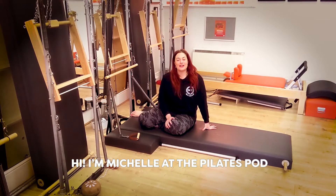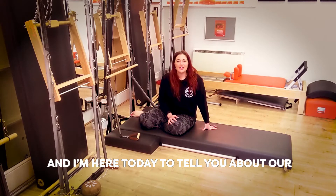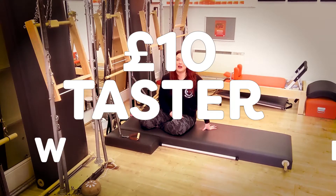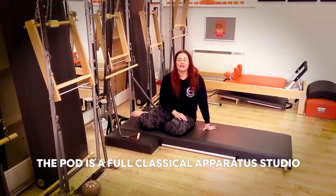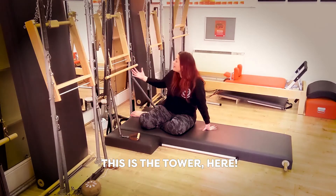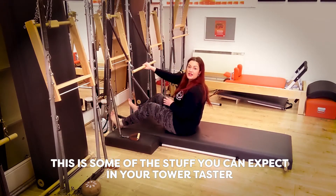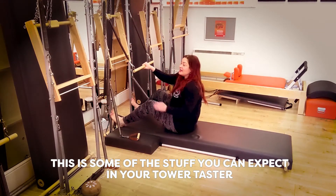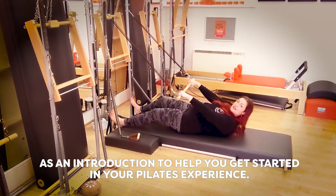Hi, I'm Michelle at the Pilates Pod. We're in Hitchin, Hertfordshire, and I'm here to tell you today about the £10 Taster Tower Sessions. This is a great place to try and sample some of the things that we do here in the studio. This is a full class work register studio and one of our classes we do is called the Tower. This is the tower here and it's got resistance and springs attached to it. This is some of the stuff you can expect in your Tower Taster as an introduction to help you get started in the Pilates experience.